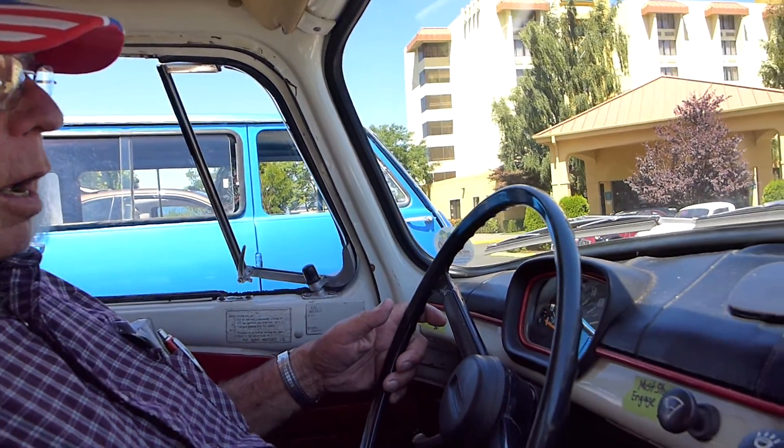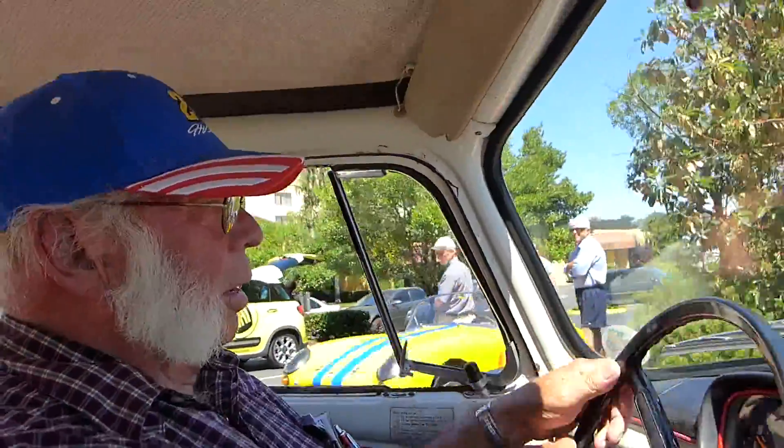This one hardly needs any choke at all. I'm gonna turn the brake off. There we go. That was a sedan I bought for a parts car for, I think, 125 dollars.